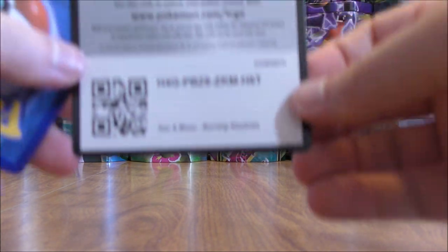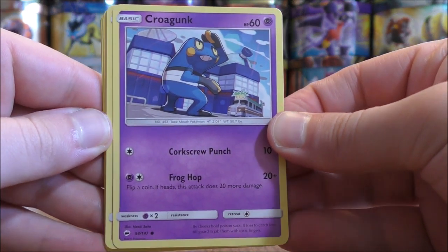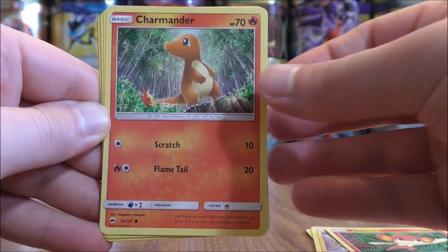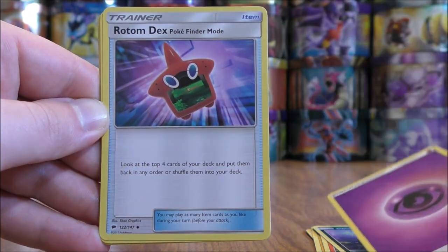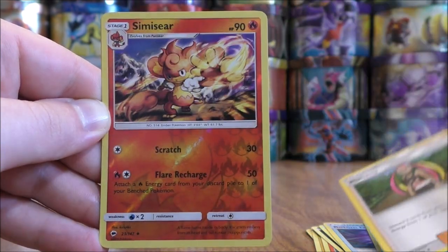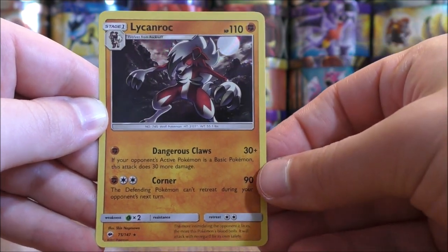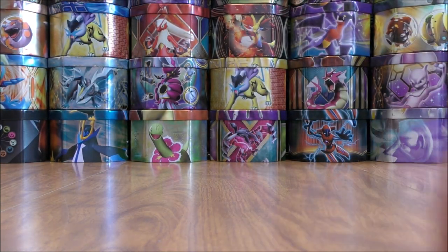Ho-Oh pack now. Whenever I open up Evolutions booster packs I'm always hoping that will happen with Charizard going rare reverse holo into the rare holo. Pack twelve starts with Pikachu, Pansear, Charmander, Alolan Rattata, Psychic type energy, Rotom Dex, Cedra, Plumeria. Reverse holo is a Simisear, which is an uncommon. And the rare here would be a Lycanroc — a rare holo. I have pulled that card as a reverse holo already.